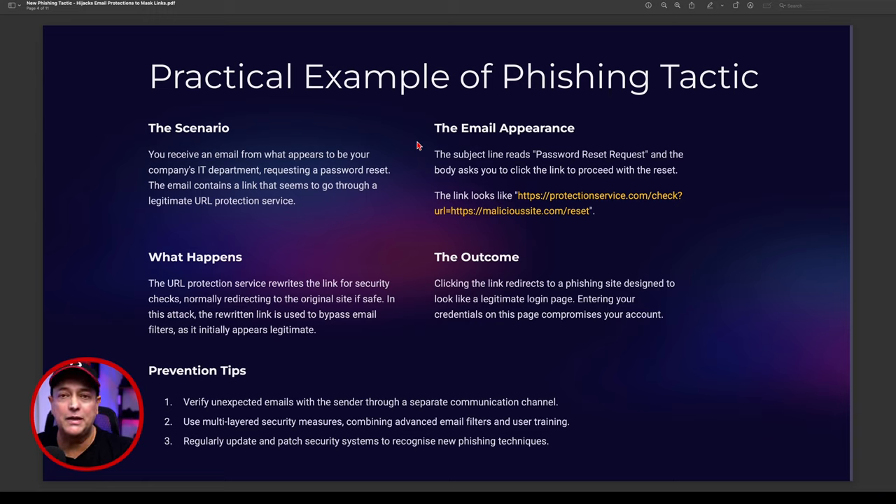They're going to have a full-blown certificate on their site as well, so it will appear near impossible to tell it's not a legitimate website. So we really need preventative measures: verify unexpected emails with the sender through a separate communication channel, use multi-layered security measures combining advanced filters with user training, and regularly apply security patches to all systems to recognize new phishing techniques.